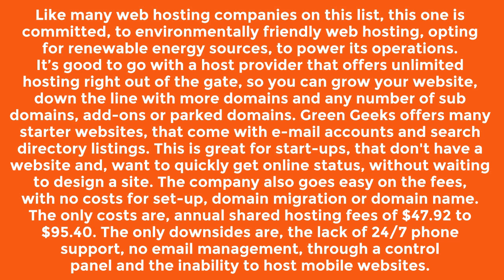Green Geeks offers many starter websites that come with email accounts and search directory listings. This is great for startups that don't have a website and want to quickly get online status without waiting to design a site.